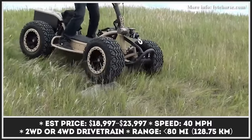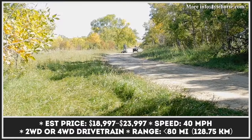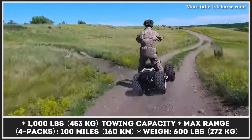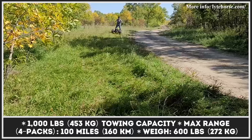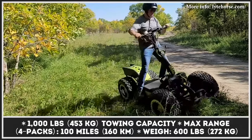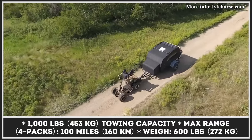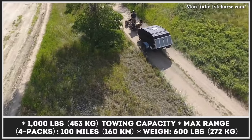Even though still in the pre-order stage, the company has announced prices and specifications for two modifications: LH2 and LH4. The LH2 is best suited for city riding, sports and recreation, or as a faster alternative to a traditional golf cart. The LH4, however, is equipped with a four-wheel drive system, enabling it to tackle the toughest road situations and off-road trails.